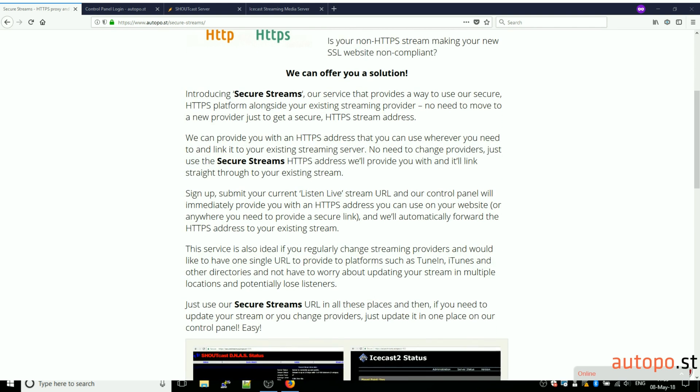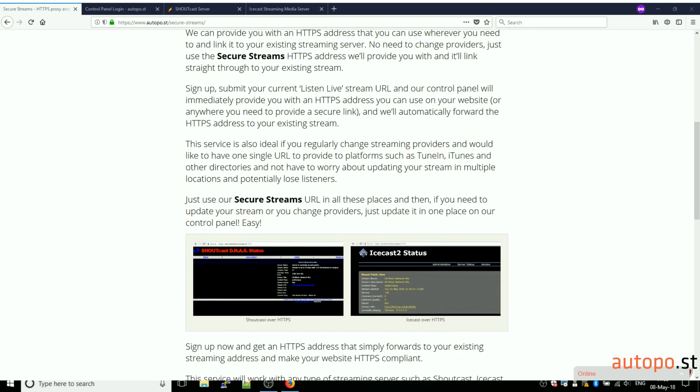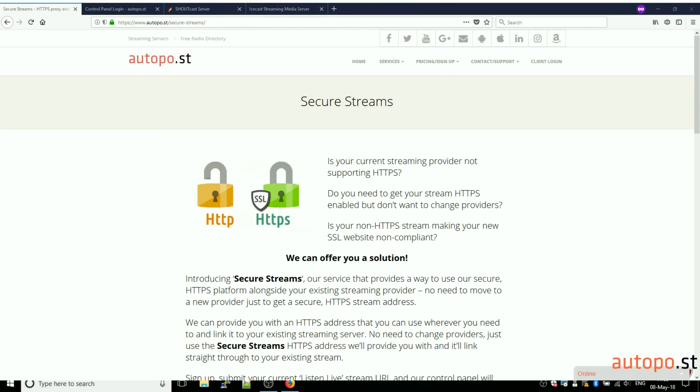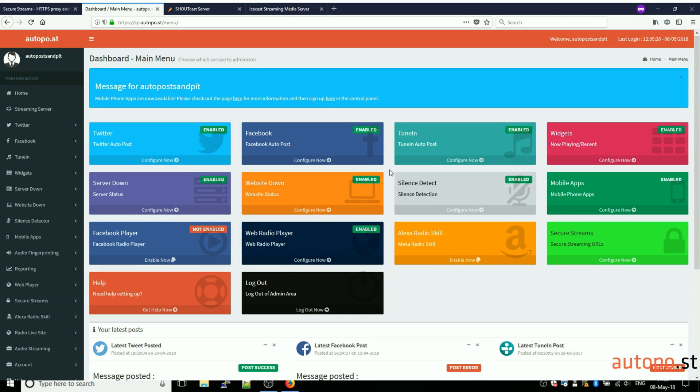In this video I'm going to show you how you can get your Shoutcast, Icecast, or any other streaming server fully HTTPS compliant with our Secure Streams service. Once you've purchased the service you can go ahead and log into your account on the Autopost control panel. This is our test account and here we can see that the service is enabled.